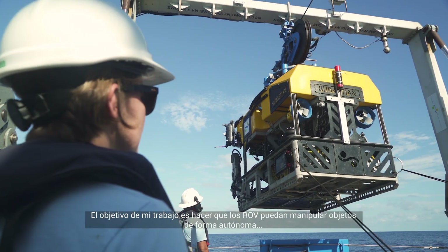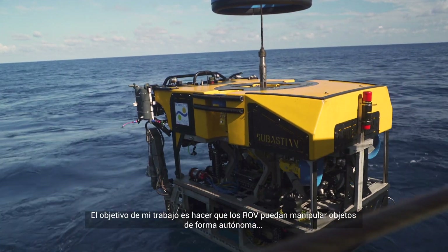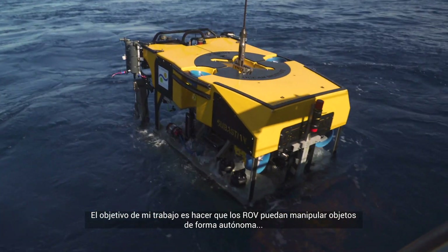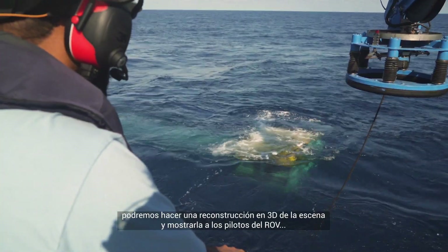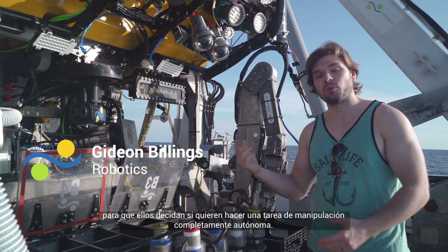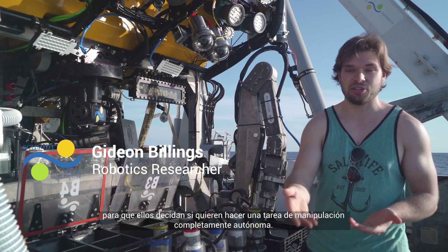The goal of my research is to enable ROVs to do manipulation autonomously. We'll be able to create a 3D reconstruction of the scene and display that to the ROV pilot to select whether or not they want to do a full autonomous manipulation task.